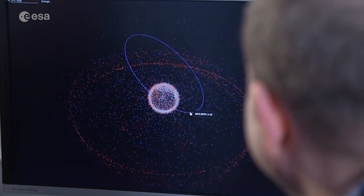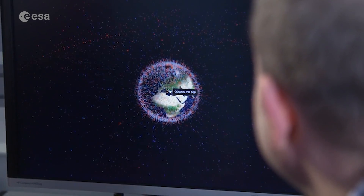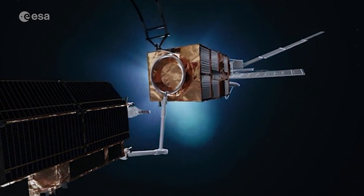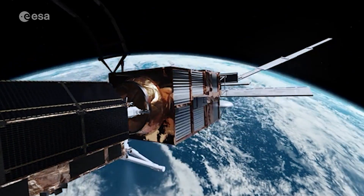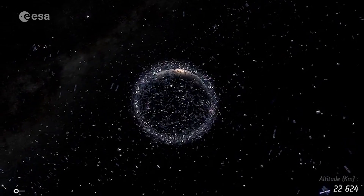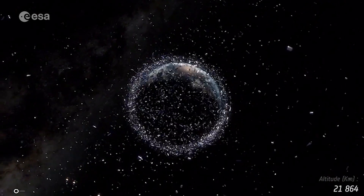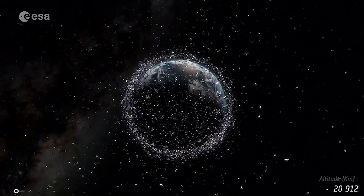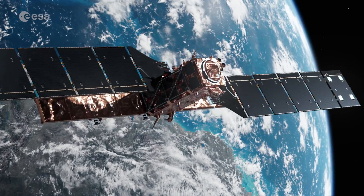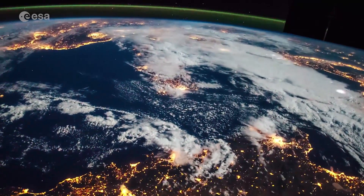ERS-2's re-entry is part of ESA's wider efforts to ensure the long-term sustainability of space activities. These include ESA's Clean Space Initiative, which promotes the development of new technologies for more sustainable space missions in collaboration with the wider European space community, and the Zero Debris Approach, which will further reduce the debris left in both Earth and lunar orbits by future missions. ESA is committed to keeping our orbits clean for exciting new missions to come, so the benefits of space exploration can continue for future generations.